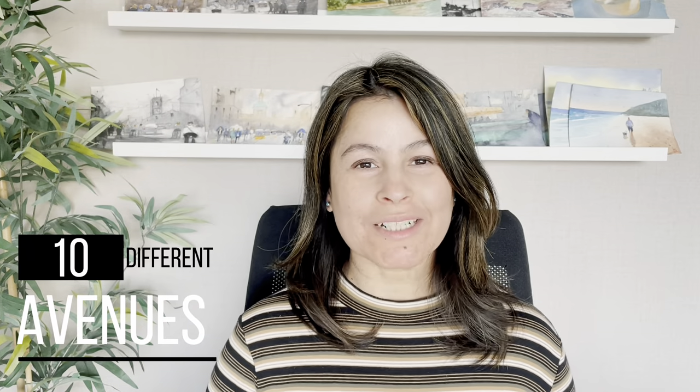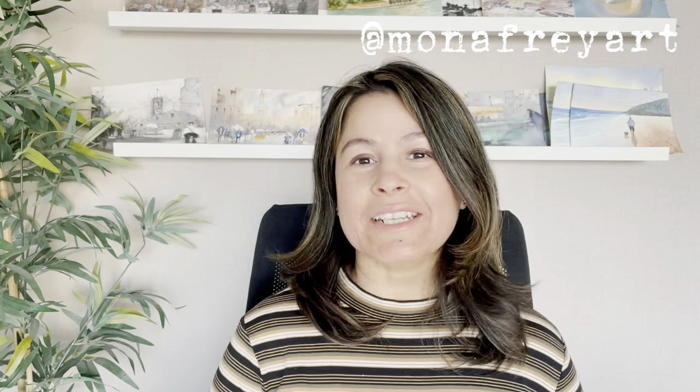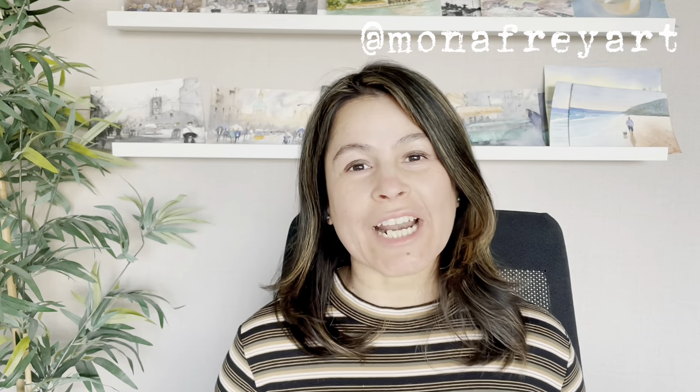In this video, I am going to tell you 10 different avenues to sell your artwork. This video is for you if you have been thinking for a while to start selling but don't know where to start from. My name is Mona Frey and I have 20 plus years of experience in technology sales. I started my art journey in 2020 and I started selling my watercolor paintings from month 2 onwards. Selling is second nature to me. This video is designed for beginners, but if you already sell your work, there might be some avenues which you haven't yet explored, so it's worth watching till the end.